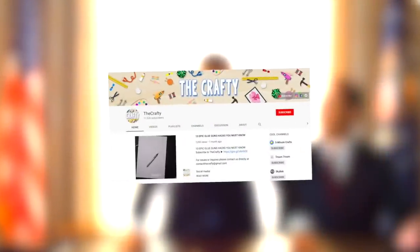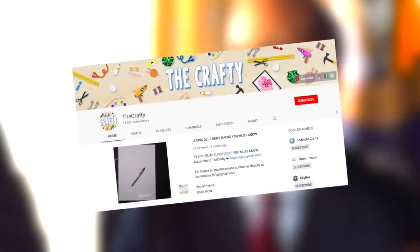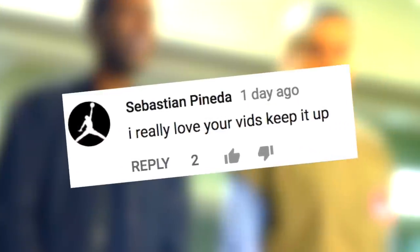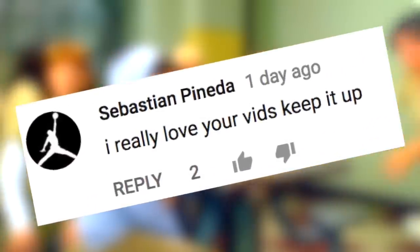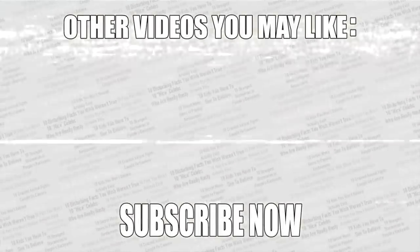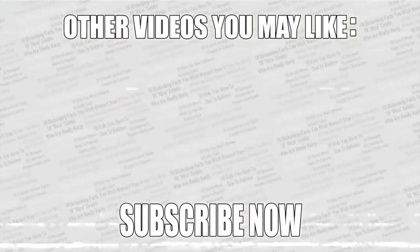Now you know all these secret codes, check out the poll in the top right corner to vote for the best code. Check out my new channel The Crafty — there's a link in the top comment below, so go over there, subscribe, and check it out. Here's the shout out from last video on screen right now. Leave a like if you enjoyed, and if you haven't already, subscribe to Top Tens.